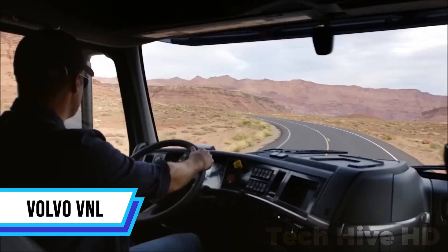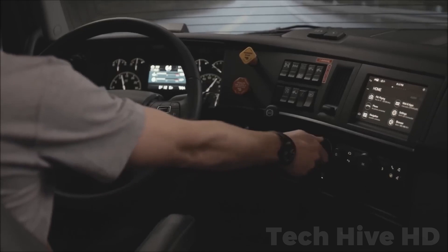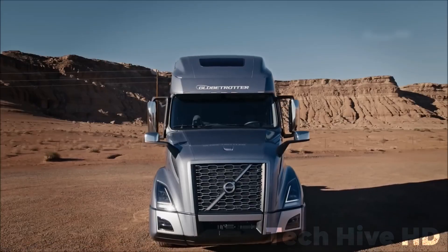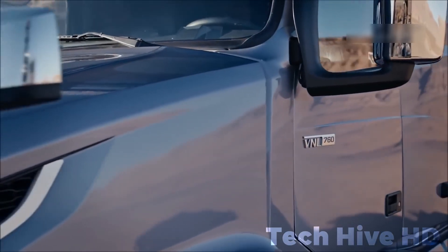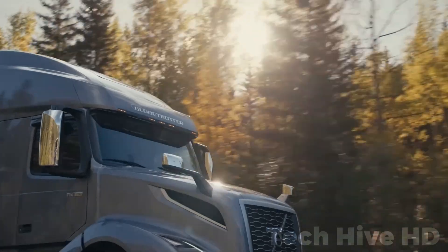In 1996, the Volvo VNL was introduced, featuring an aerodynamic design aimed at improving fuel efficiency. Notably, its low-profile hood and precise contours are standard for North American aerodynamic trucks. The VNL 860, Volvo's flagship model, prioritizes fuel efficiency, driver productivity, safety, and uptime. It boasts an upgraded 77-inch sleeper cabin with ample space, storage, and amenities for team drivers during extended journeys.